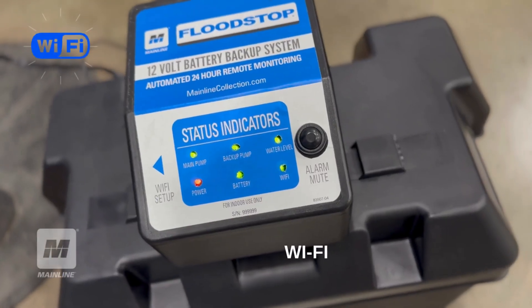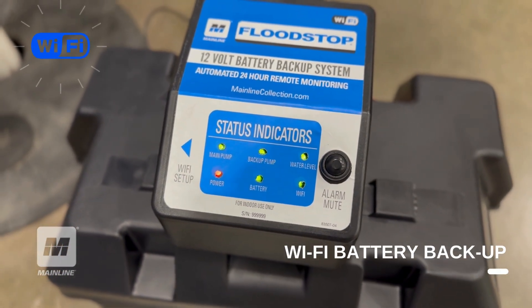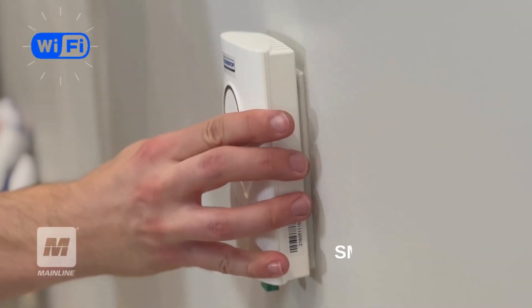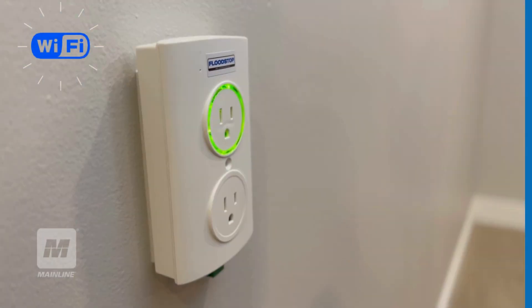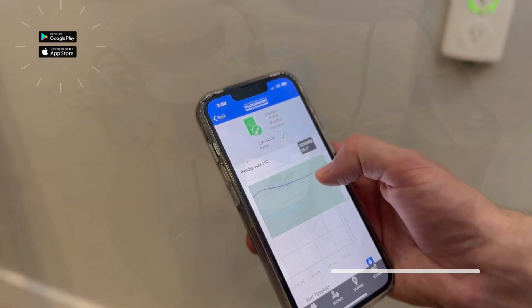What's more, Mainline flood stop pumps pair with the latest innovations in pump monitoring. Both the Wi-Fi enabled battery backup sump pump and the pump monitor smart outlet detect and prevent problems and automatically send alerts in real time via our flood stop app.